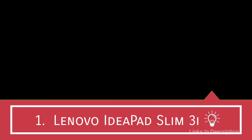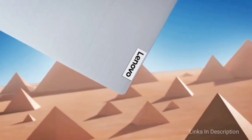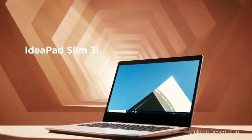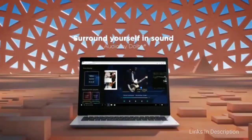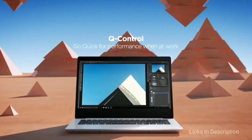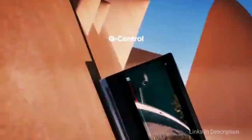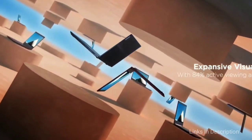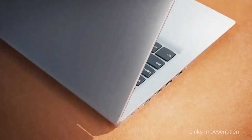Lenovo IdeaPad Slim 3i. This is the latest and highly recommended laptop in the price range of 30,000 to 35,000 Indian rupees or $350. This super light laptop allows you to travel to work without any hassle as it weighs around 1.6 kg. The sleek laptop has a 19.9 mm thickness and offers 4 GB of RAM and 256 GB of SSD storage to take your productivity to higher levels. It lets you stream your favorite series, complete deadlines, and say goodbye to delays with its 10th generation Intel Core i3 processor. It has Dolby Audio for better sound output and is available with 1-year on-site domestic warranty.